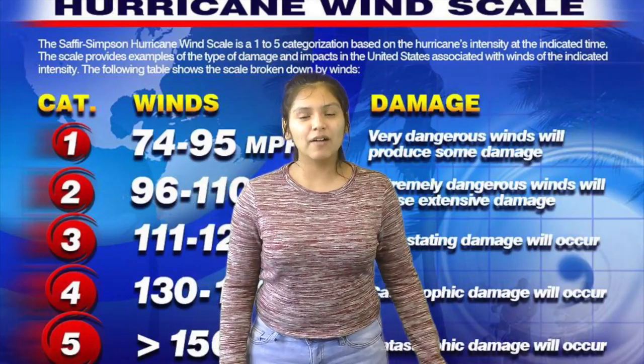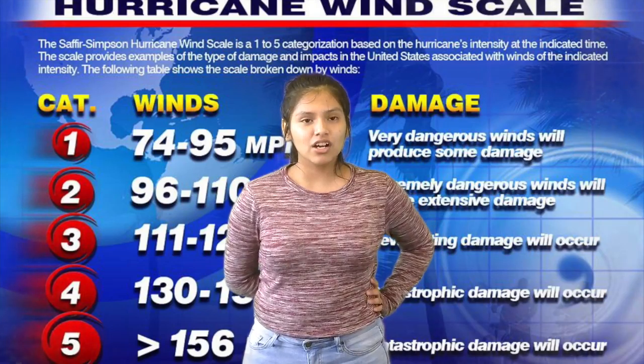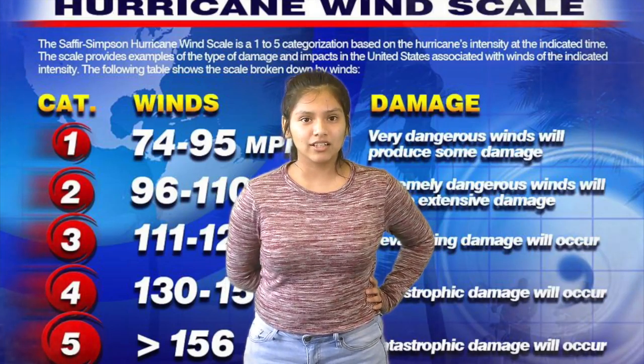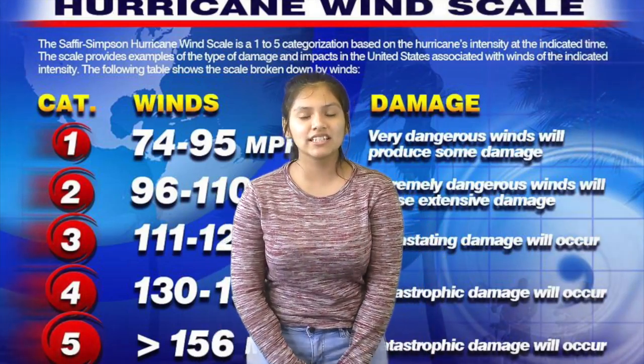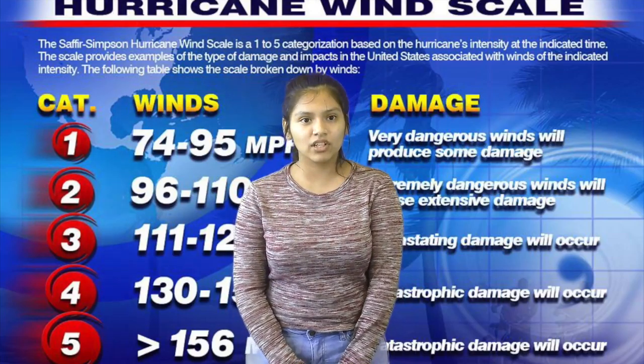Hi, my name is Rocia. I'm going to talk about where and how and what type of hurricanes there are. Hurricanes are also called tropical cyclones. They are normally formed over the Atlantic Ocean or Eastern Pacific Ocean. Hurricanes are also more active in the Western Pacific Ocean.